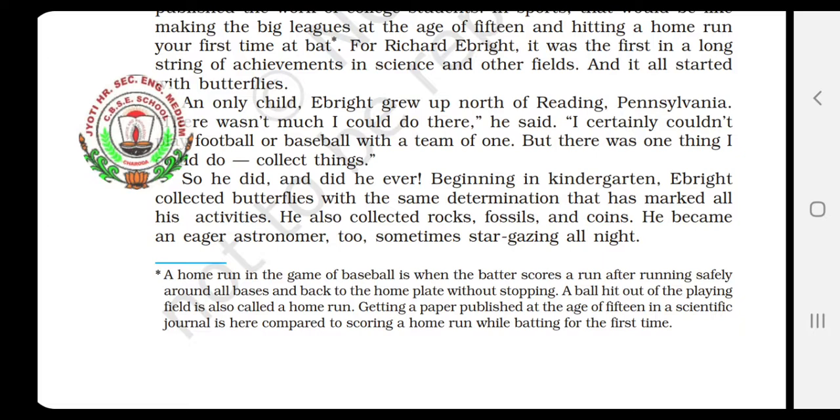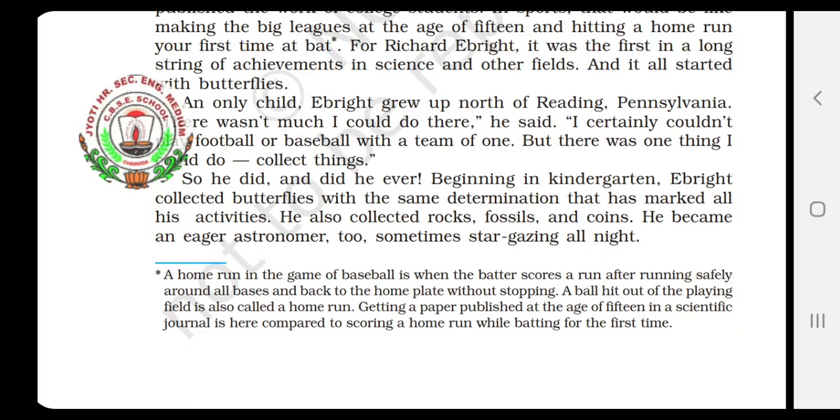He collected even coins. And he became an eager astronomer — astronomer is one who studies about the planets, sun, moon, etc. So he was really a very curious person to learn about the planets. For that, sometimes the whole night he used to gaze at the stars. Gaze means to look keenly, very intently — he used to look up at the sky at the stars, and he became even an astronomer.